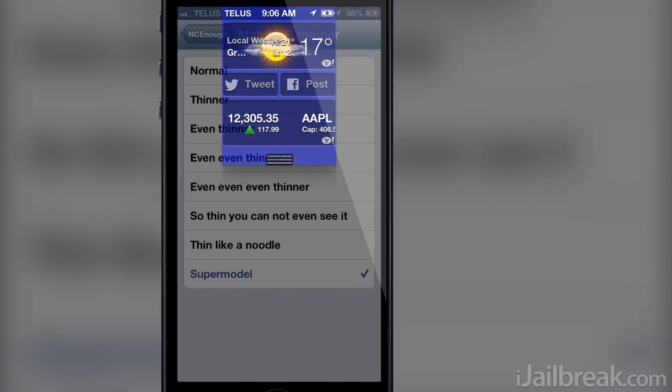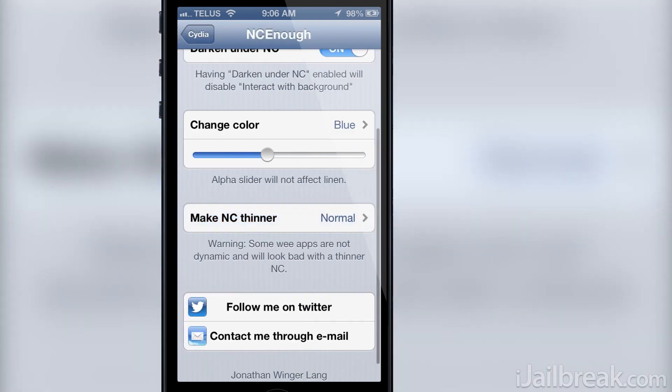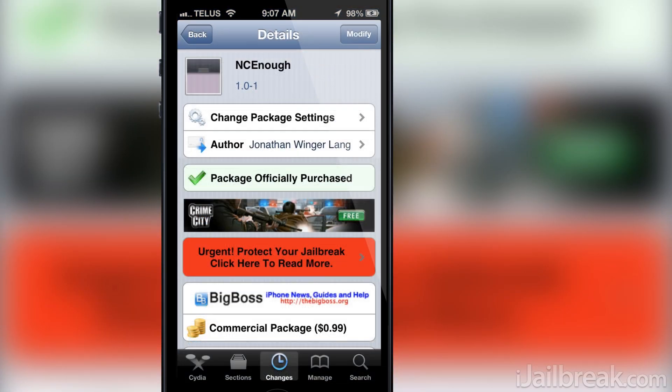NC Enough is a really great tweak that I suggest you guys check out. Giving the notification center the ability to intelligently resize itself is a great feature, and the other customization options are a wonderful addition. You can find NC Enough in the BigBoss repo for 99 cents.